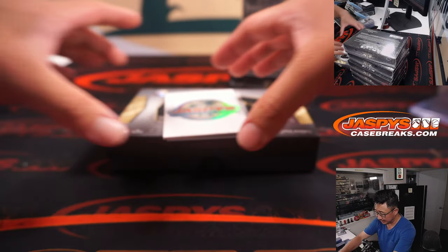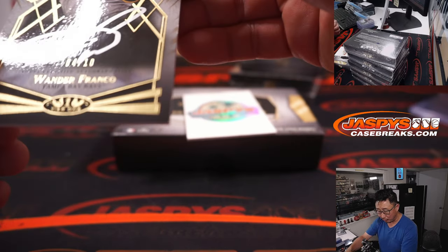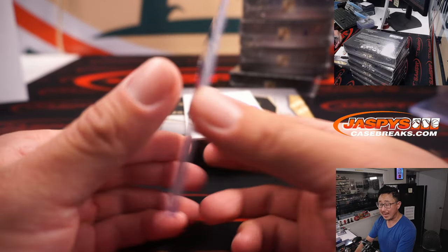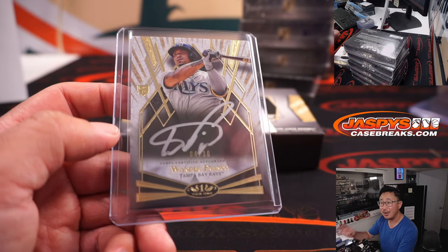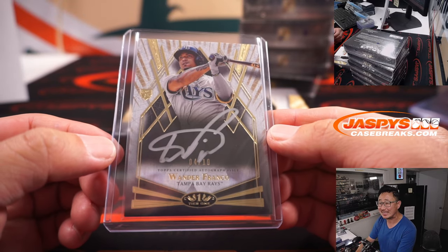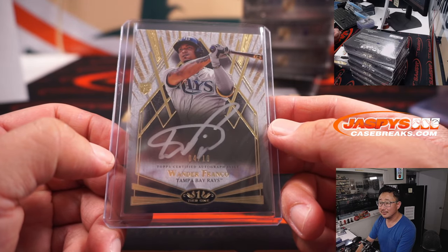Last spot — Mojo. 70% of the time it hits 100% of the time. Wander Franco — nice rookie silver ink auto, 4 out of 10. Nobody bought the Rays straight up, so it went into a random number block. That's a strong hit right here. Nice low number, rookie silver ink, some good penmanship. Rays 4 is for Ben. Let's go, says Ben. That is strong. That's real nice.